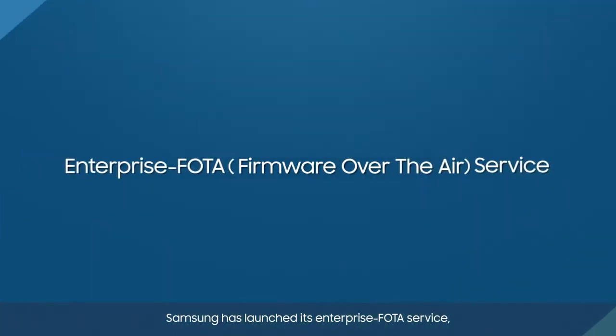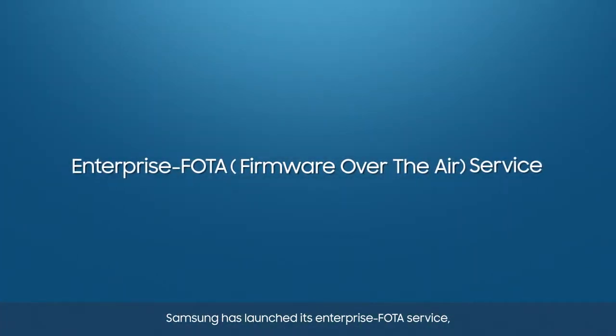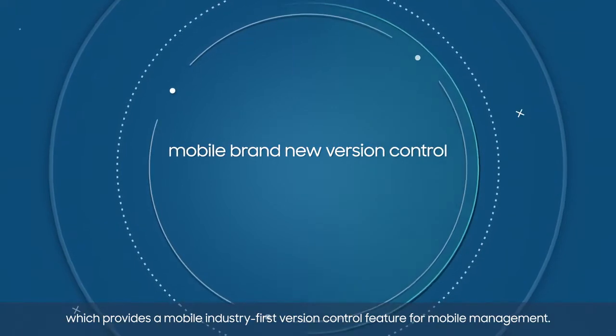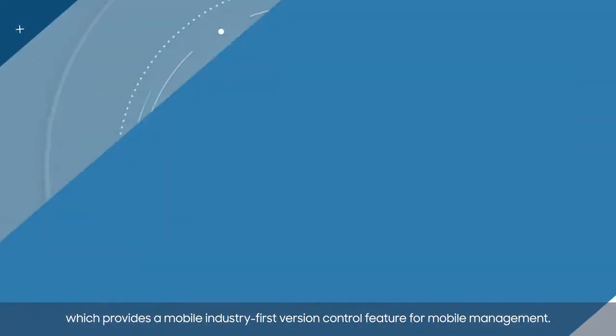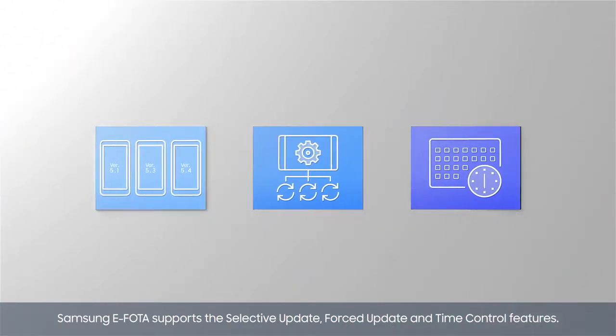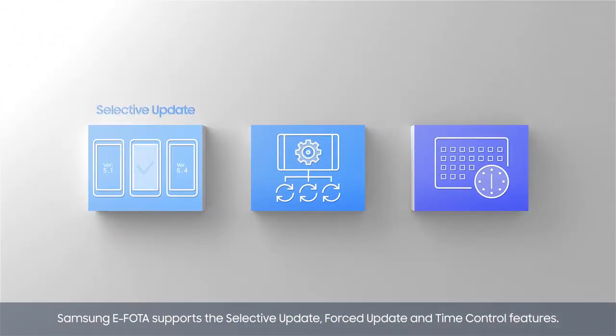Samsung has launched its Enterprise Photo Service, which provides a mobile industry-first version control feature for mobile management. Samsung ePhoto supports the selective update, forced update, and time control features.